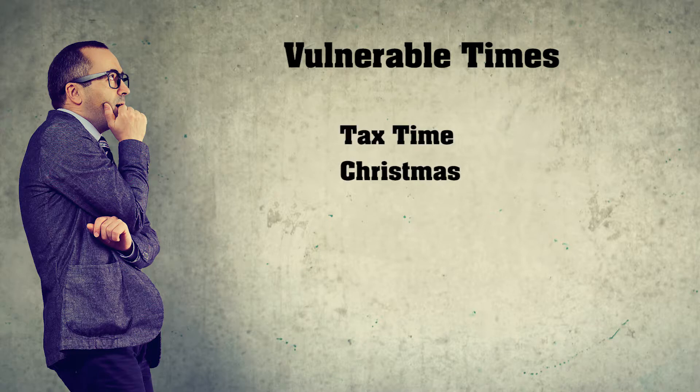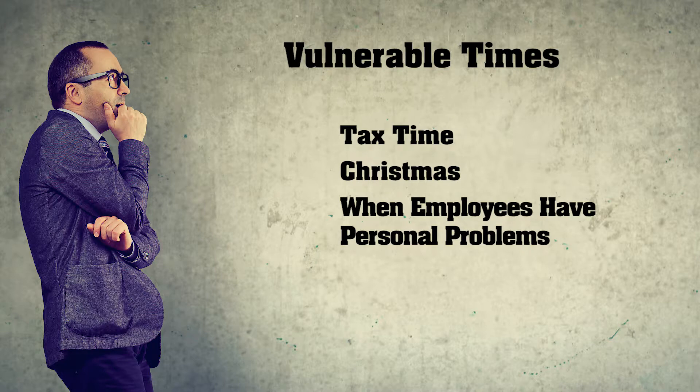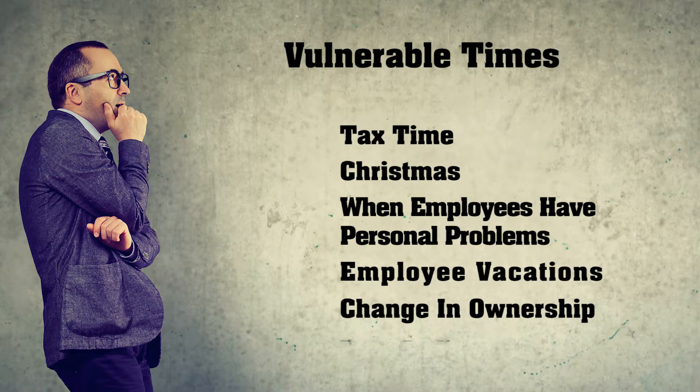Tax time, Christmas, employees with personal problems such as IRS issues, gambling, divorce, employee vacations, change in ownership, and post-audit. To deter your employee's opportunity to steal, you should divide certain responsibilities.